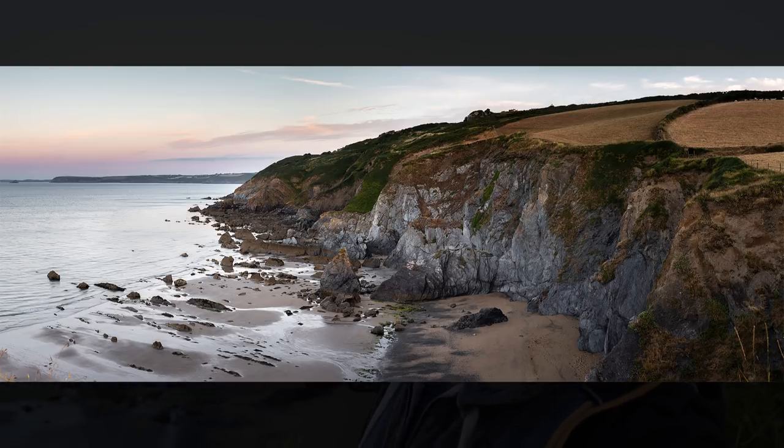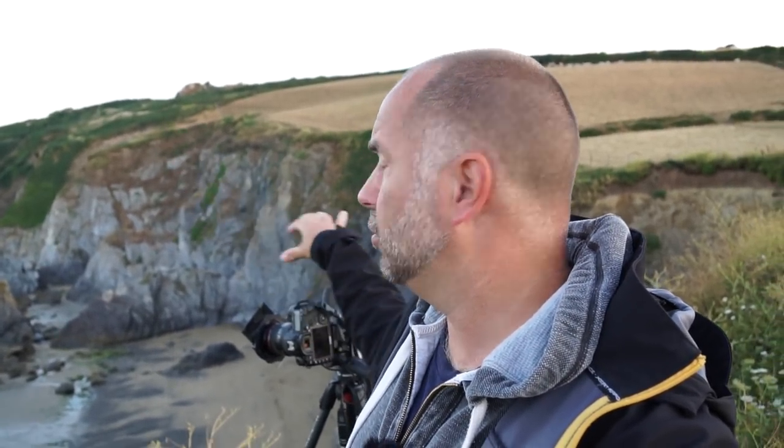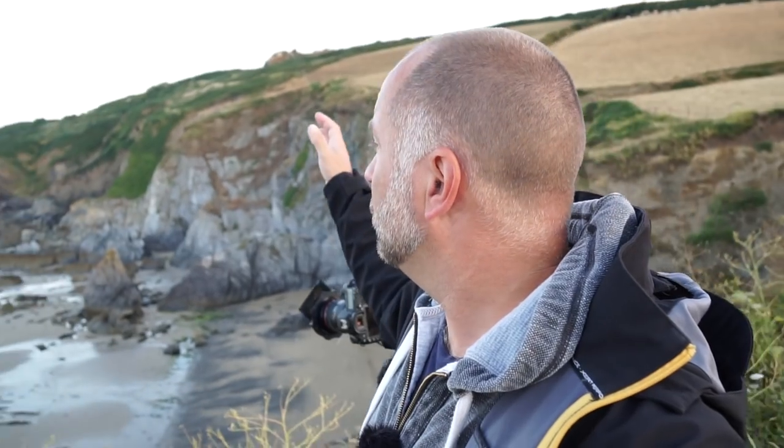There's nice detail in these cliffs and the shadows because it's not too contrasty yet. With the sun coming from that direction hopefully it shouldn't get too contrasty when the light hits these rocks. What I'm going to do is a panorama from the left going all the way to these cliffs. In a few minutes I'm expecting the sun to come up and light these cliffs, and then I'll take the photograph.